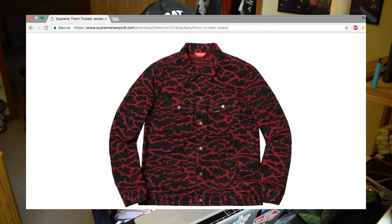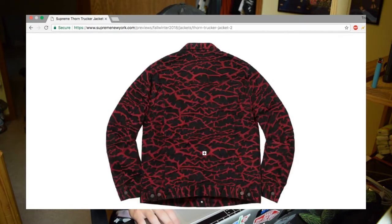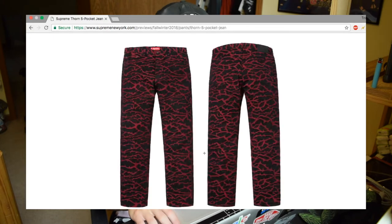I've been really wanting to get a denim jacket lately and I've been waiting for a cool Supreme x Levi's collab. This one is actually pretty dope — it's called the Thorn Trucker Jacket and all the red stuff going over it is supposed to be thorns, obviously from the name. I actually really like this one, it's a nice jacket. They also have matching pants.